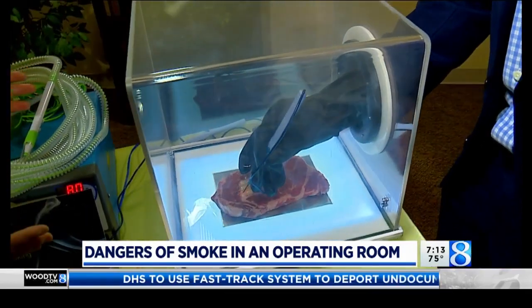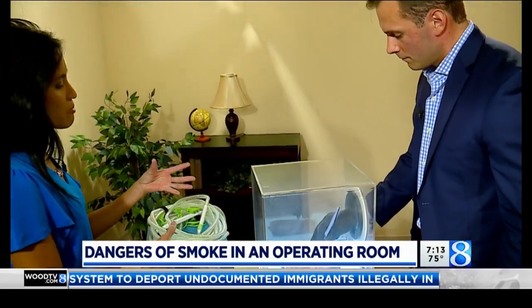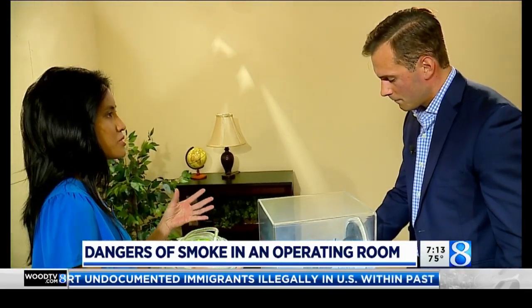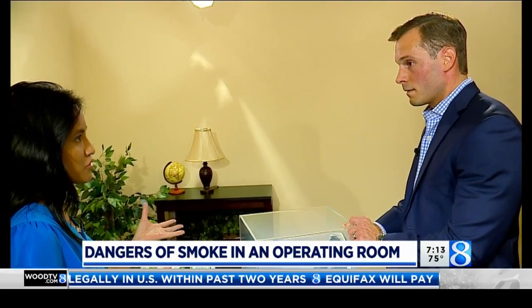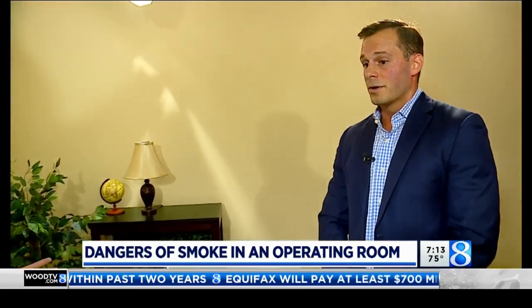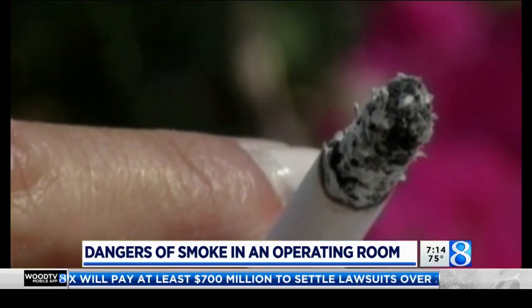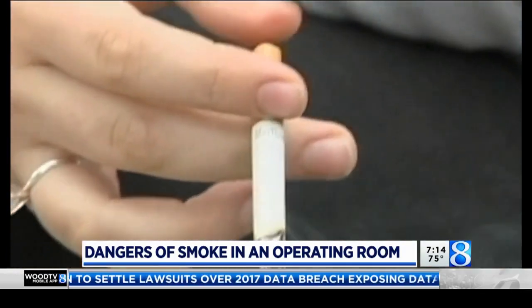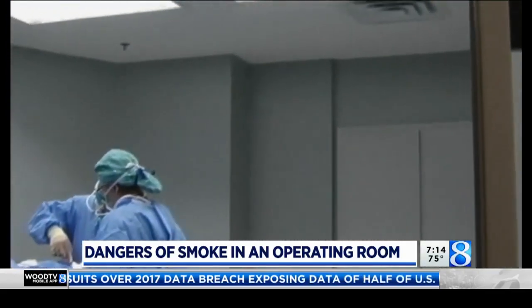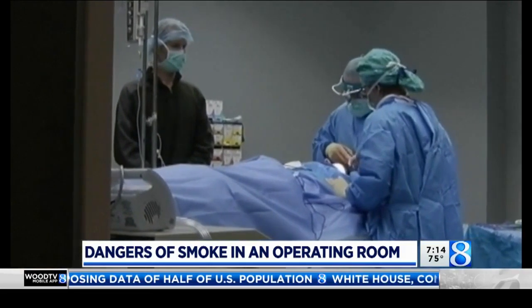When you think of this kind of smoke, you're thinking this is just coming from a tool, from operating — it's not like it's coming from cigarettes. But you actually compare it to cigarettes. We do. There are carcinogenic or mutagenic components within surgical smoke that have been proven to be as dangerous as cigarette smoke. Smoke in the OR from just one day can be equivalent to smoking up to 27 cigarettes a day.